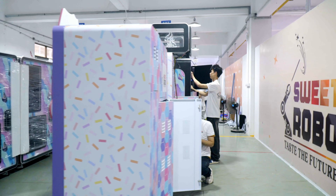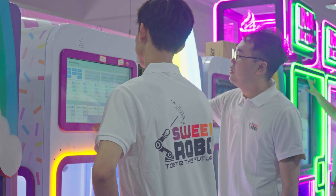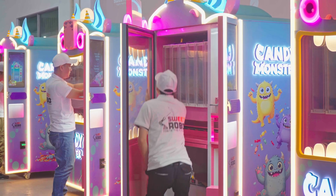Inside our production facilities, each machine is carefully assembled, rigorously tested, and built to meet the highest standards of performance and reliability.